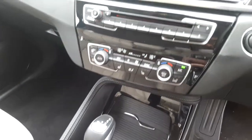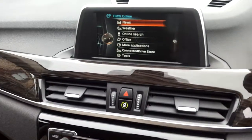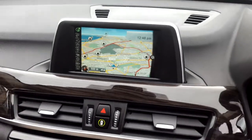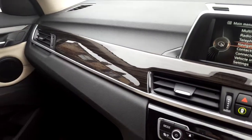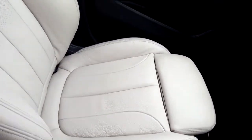Air conditioning, heated seats, CD radio, DAB digital radio, BMW Connected Drive, satellite navigation, wood trim and that Oyster leather interior.